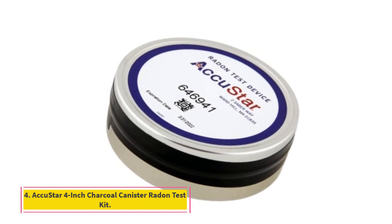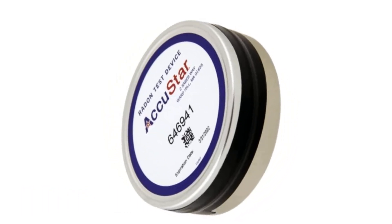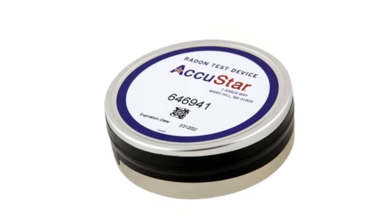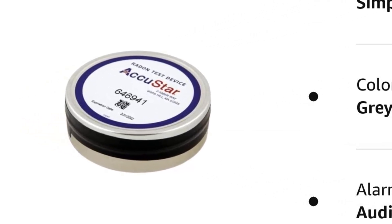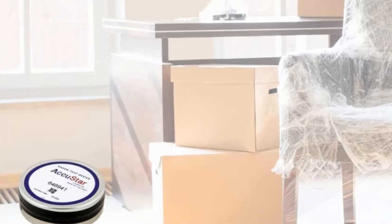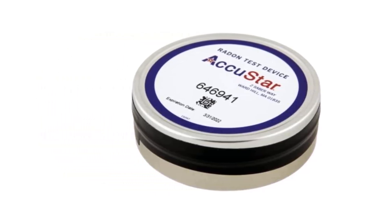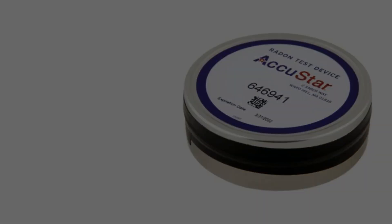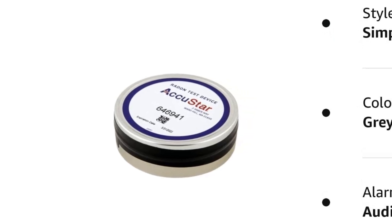Number 4: ACUSTAR 4-Inch Charcoal Canister Radon Test Kit. This short-term test kit by ACUSTAR uses activated charcoal to absorb radon and its byproducts over a time period of 48 to 96 hours. The affordable price for the kit even includes laboratory and shipping costs, so there are no unexpected fees. The canister that contains the activated carbon provides high-quality protection while the test is in transit, keeping the collected information and your test results safe from interference. After sending the test kit to the lab, you can expect results to be available online within a few days. The ACUSTAR Radon Gas Test Kit is perfect for real estate agents who are in regular need of short-term radon test solutions for their clients.